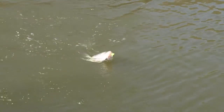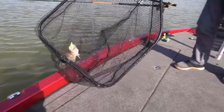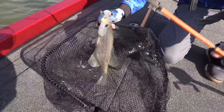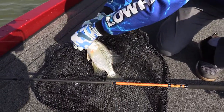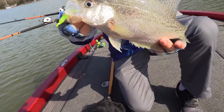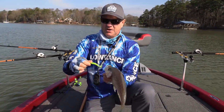There we go, come in this boat, you South Carolina crappie! There's a Lake Wiley crappie. Well, let's get you set up here.